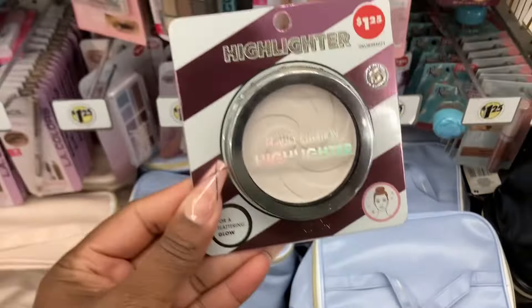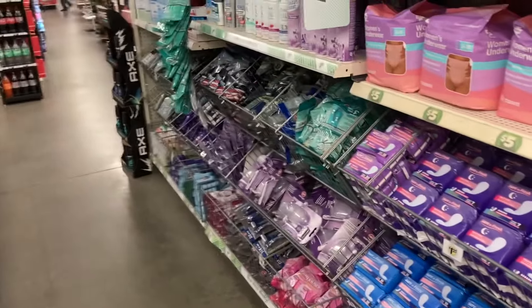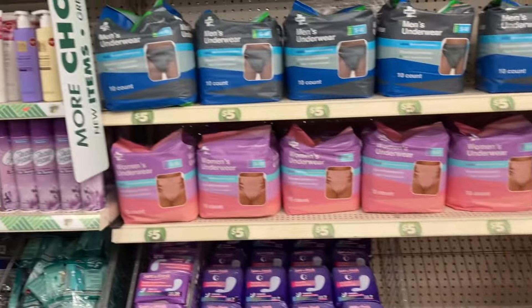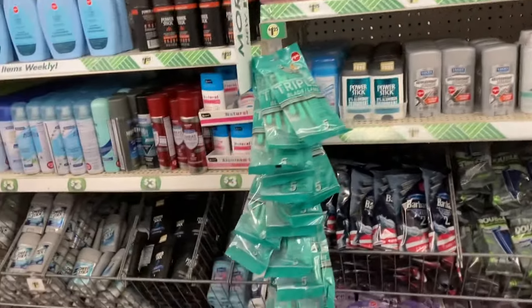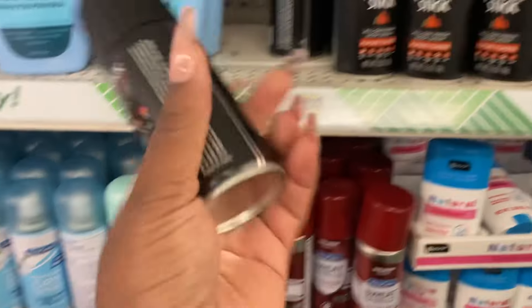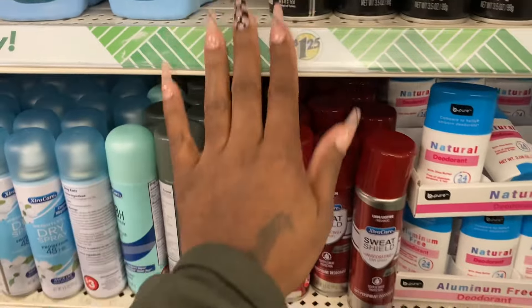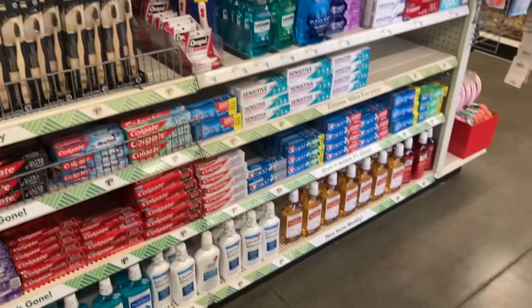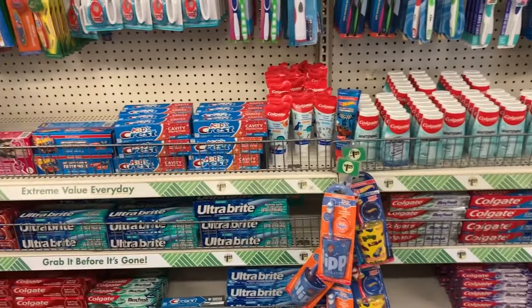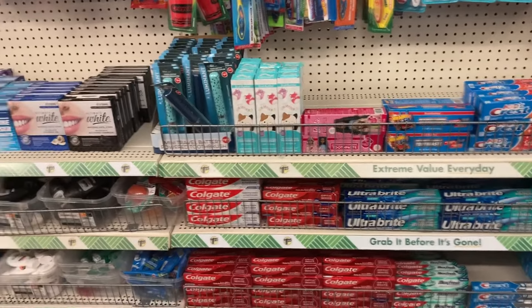I found this highlighter at another location - you guys know I did end up picking this up. Let's see what's new over here - most of the time it's the same items and they really don't change it up. I'm looking for the All Day Fresh Body Spray. I'm going to check the mouthwash and everything over here and see what they have on the end caps, just to check because the makeup department was popping.